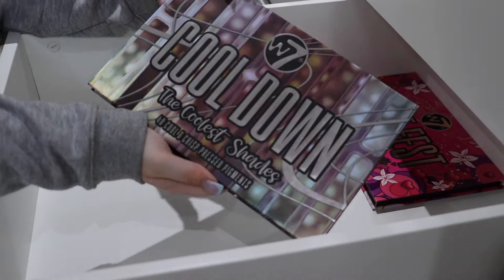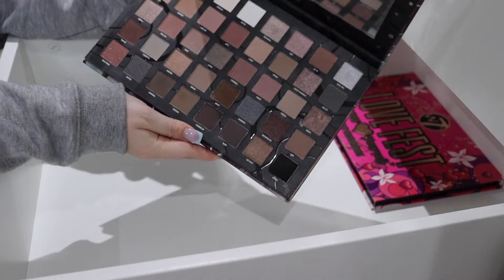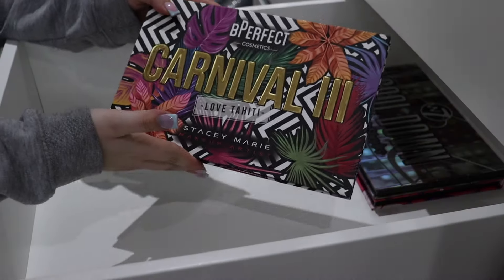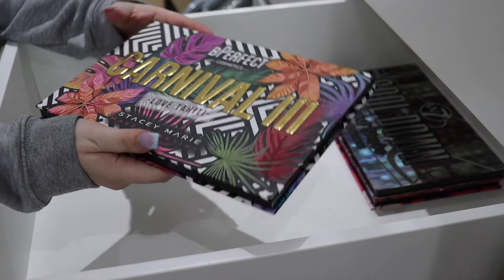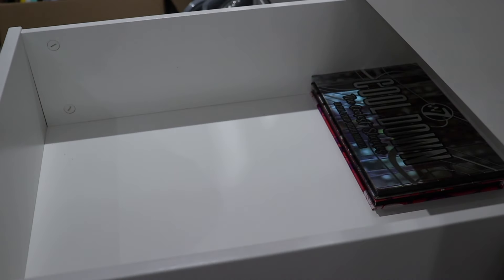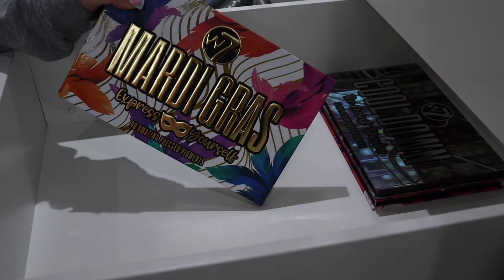Next we have the Cool Down eyeshadow palette - just a humongous cool tone palette, so that will stay. Next we have the Be Perfect Carnival - oh my goodness, this is actually a Be Perfect palette, I thought that was a W7 dupe but the W7 dupe is actually here.